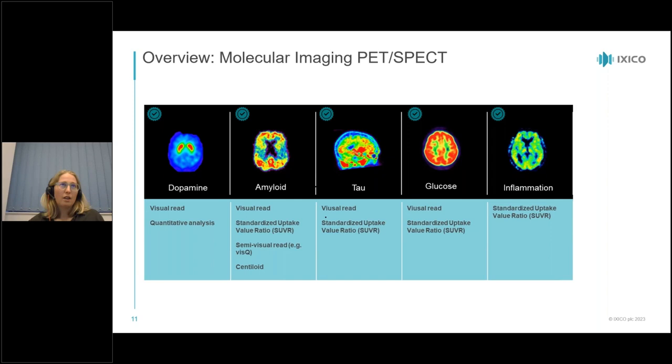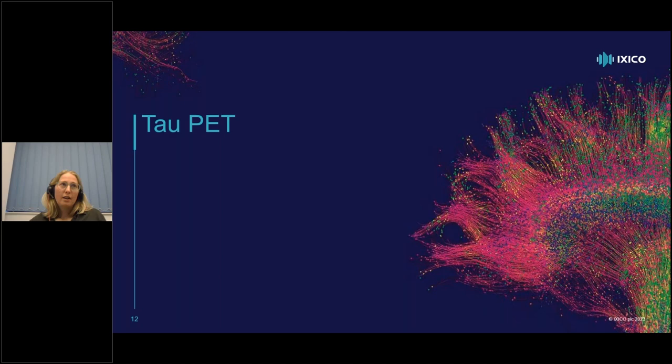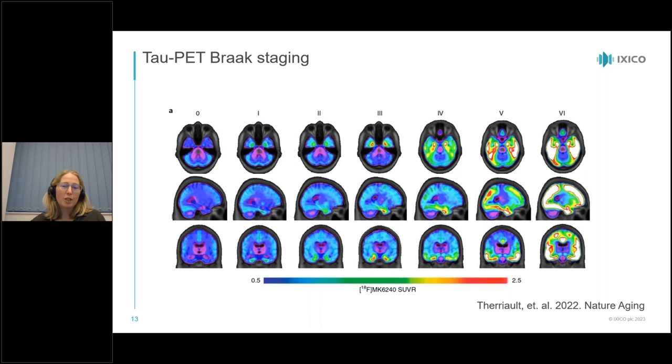Focusing on tau PET: amyloid PET has been established as a good early marker of eligibility and is used for diagnosis, whereas tau PET is a more quantitative measure for disease progression — more sensitive to subtle changes over time. Regional tau SUVR quantifications enable BRAAK staging in vivo. Previously BRAAK staging was only possible histopathologically, but newer tau tracers allow us to do it in vivo, and crucially these changes continue to occur after amyloid has plateaued.